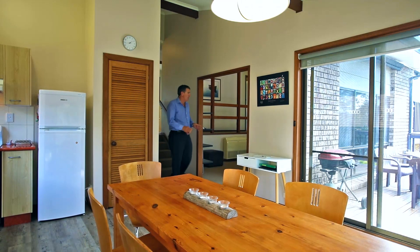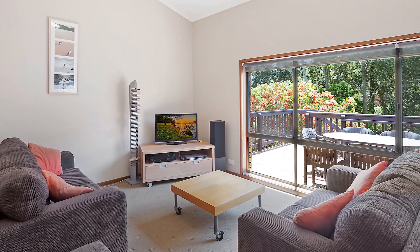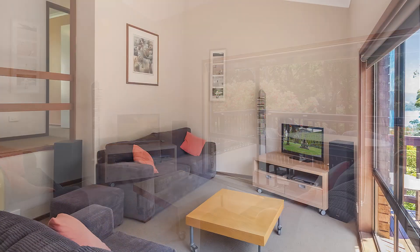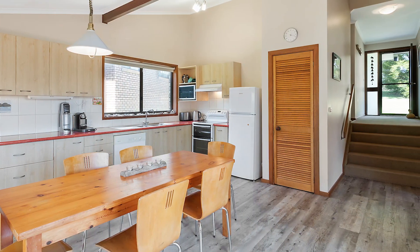You come down into this level and you've got this excellent living space — high ceilings, reverse cycle air conditioning — a real sense of space with great views out onto the Wagonga Inlet. It flows out into the kitchen and dining room space with everything that you need.